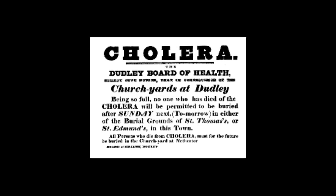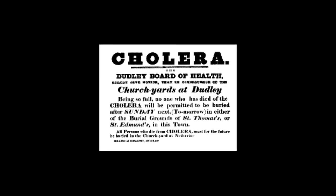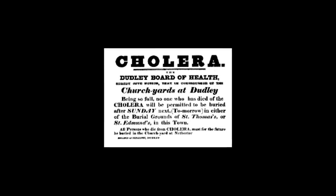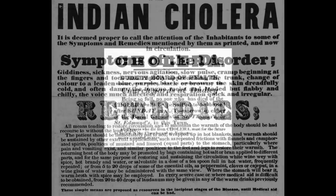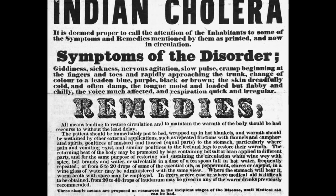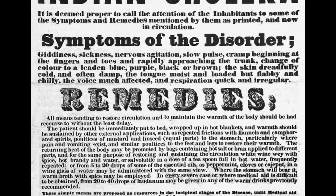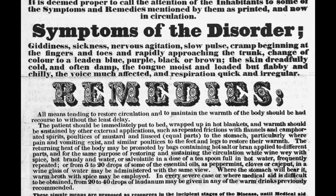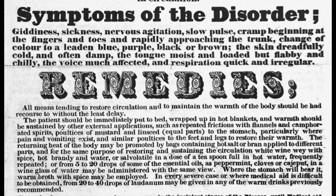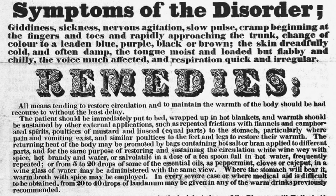How did cholera rate in the hierarchy of diseases? Other diseases were things like typhoid and smallpox, which people understood — with smallpox, strategies existed to avoid it or immunise against it. With cholera, it was new, it was out of the blue, and it was incredibly rapid. People just did not know what to do. It had this fear factor that they didn't know how it was being spread or how you were going to catch it. Cholera was an incredibly serious, debilitating disease, and even people who didn't die were quite often quite debilitated afterwards.